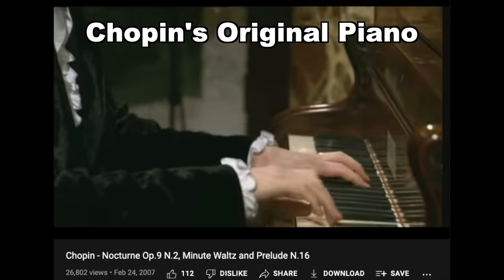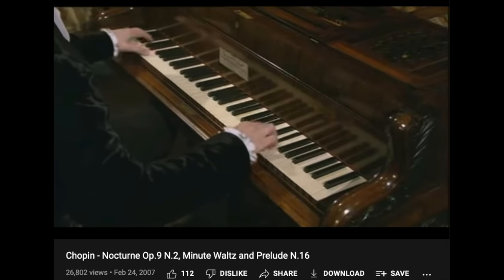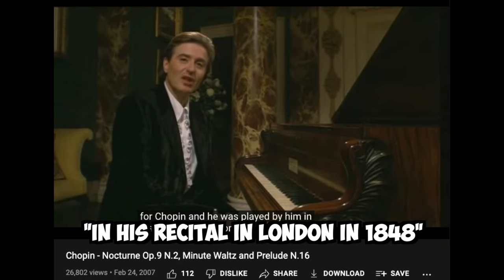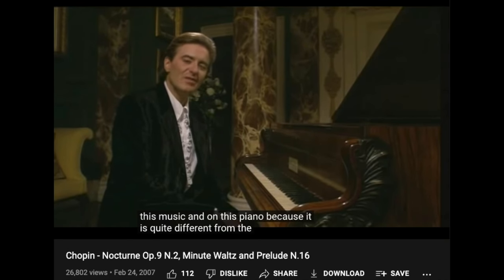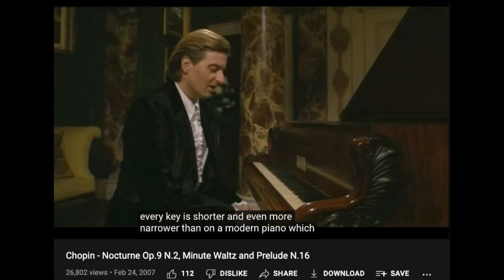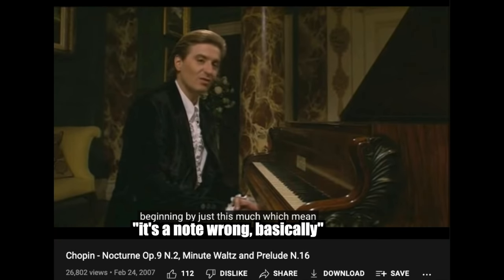Here is the legendary French pianist Jean-Yves Thibaudet playing on an original piano that Chopin himself played on — built in 1848 and played by Chopin in his recital in London that same year. He describes it as a real challenge: everything is on a smaller scale. Every key is shorter and narrower than on a modern piano, which means all his distances were off. A jump or an octave would be wrong by just enough to hit a wrong note.